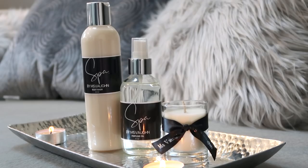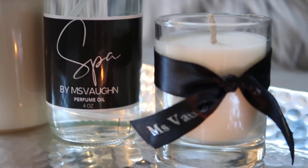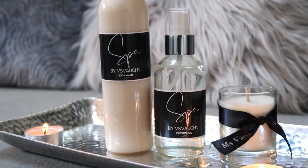I thought this would be the perfect opportunity to announce it to you guys while also announcing the big reveal of my spa bathroom. It is called Spa by Miss Vaughn. It's a completely vegan and cruelty-free line of bath and body products — all natural, smells fantastic, great quality products.